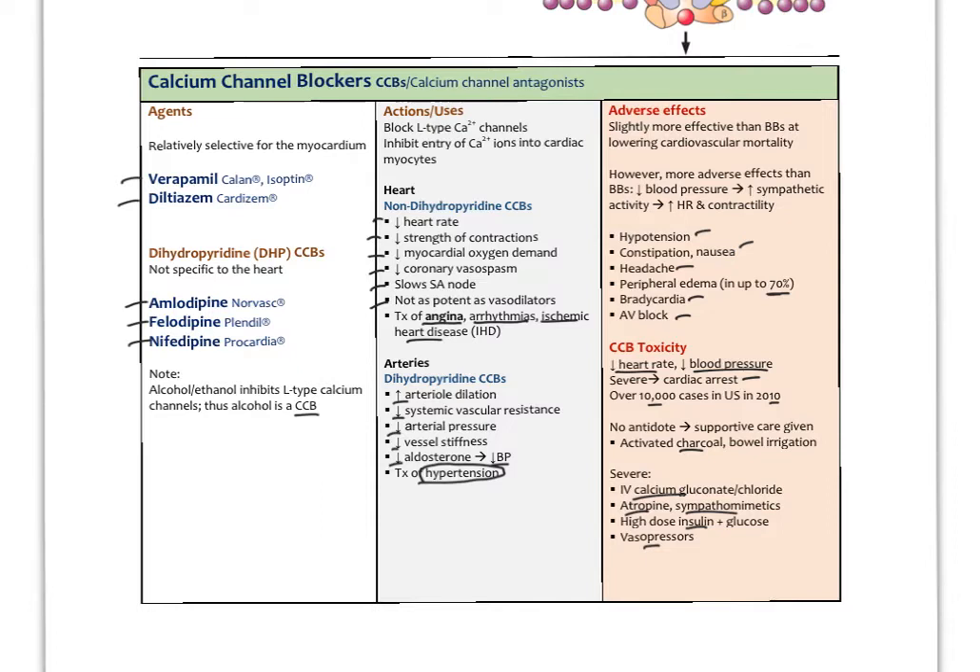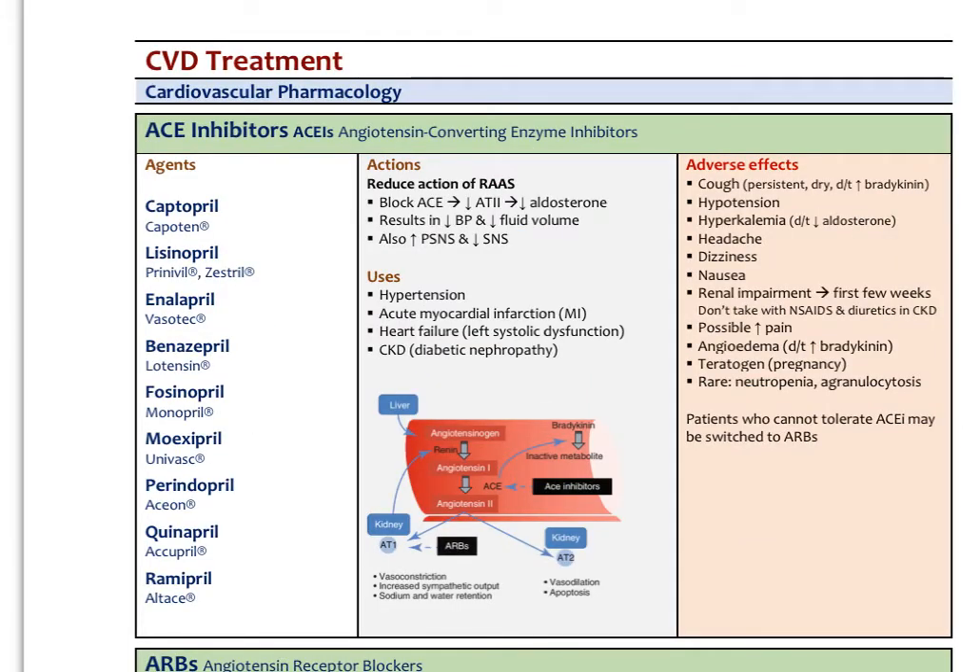The next very important class would be ACE inhibitors and angiotensin receptor blockers (ARBs). I won't review the full renin-angiotensin-aldosterone system here — that was covered in a previous video. ACE inhibitors block the action of ACE (angiotensin-converting enzyme), the enzyme in the lung capillary beds that converts angiotensin I to angiotensin II. This results in less angiotensin II, less aldosterone, decreased blood pressure, and decreased fluid volume by having the kidneys diurese more.